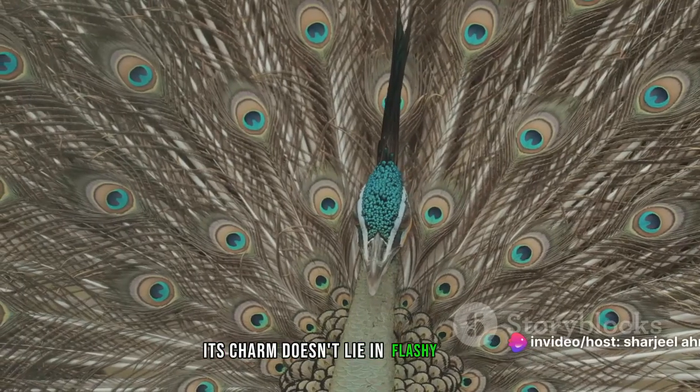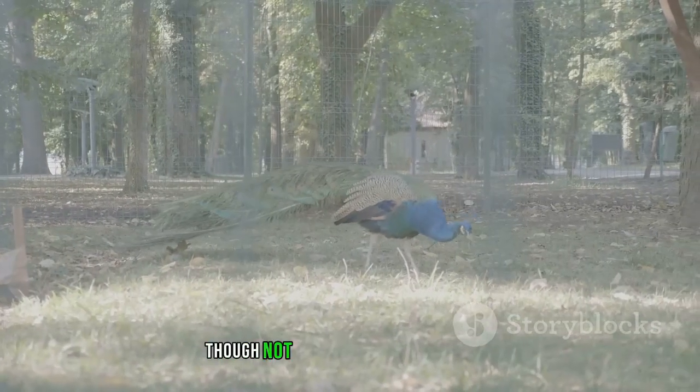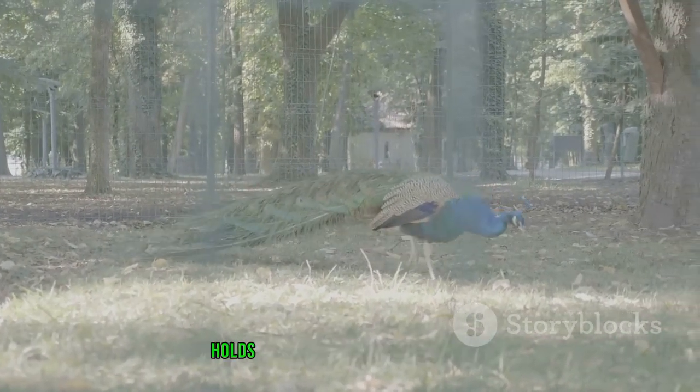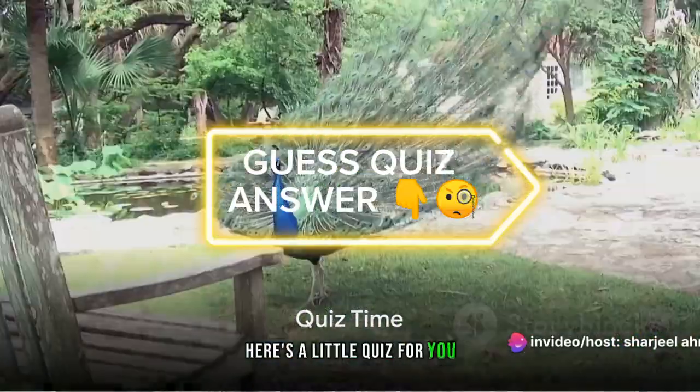Moving on, let's discover the Congo peafowl, a more elusive species nestled away in the African rainforests. Its charm doesn't lie in flashy colors but in its unique, understated beauty. The Congo peafowl, though not as flashy as its relatives, holds its own with its unique charm.